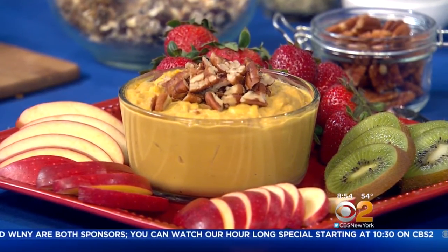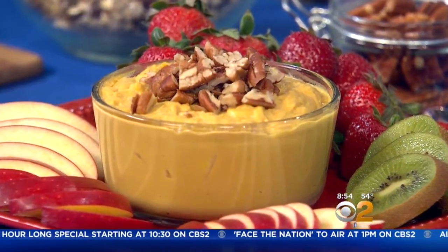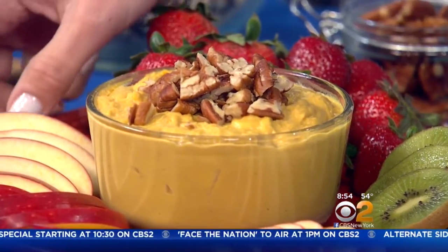This is a great snack option — you just dip fruit in it. Instead of olive oil, we use sunflower seed oil, and instead of some of the garbanzo beans, we use pumpkin, plus some pumpkin pie spices.